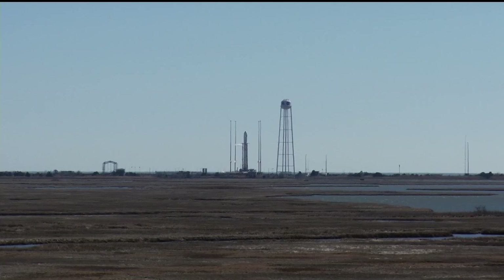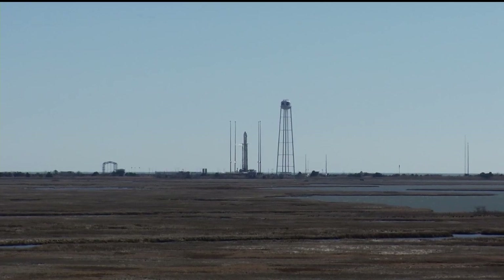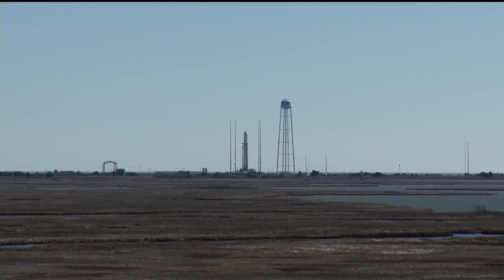We're T-minus 19 minutes and counting to today's launch. No issues being worked by the flight control team at Wallops. Joining us today is Christina Jaloma, Antares Systems Engineering Program Manager at Northrop Grumman. She welcomes all viewers in the United States and around the world to witness a successful Antares launch and Cygnus mission to the International Space Station.